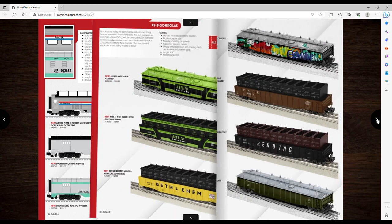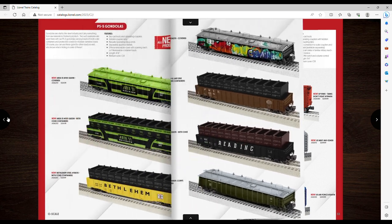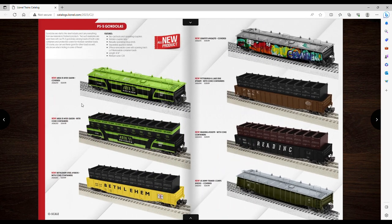These P5 gondolas are cool — the covered ones. I like the Area 51 ones, you get two different versions. There's ones with containers that kind of look like garbage cans all set together, but the US Army one I think I'm gonna get. With all my tank flat cars, that would go well, and I'll probably get the graffiti one too.